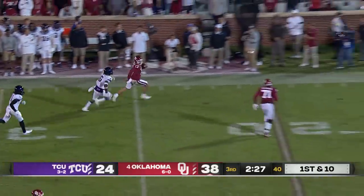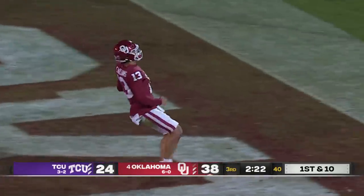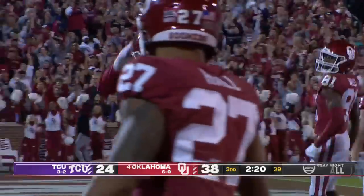Williams makes a man whiff and goes spinning to the end zone — touchdown Williams! He's doing it all tonight in his starting debut. Are you kidding?